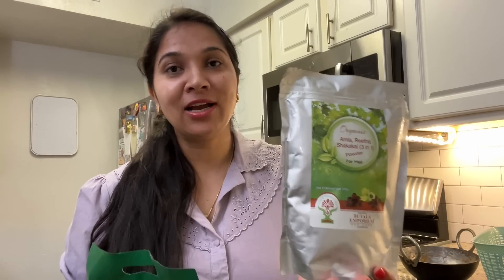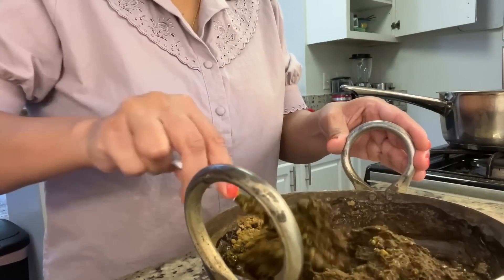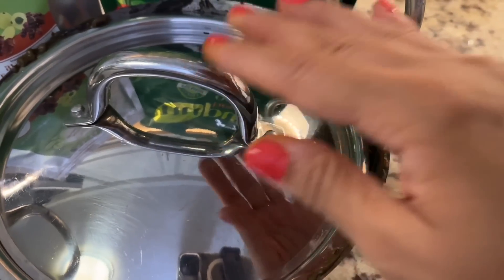I have some organic shikakai powder. I use this one from the Indian store. I will mix shikakai with other things, soak it overnight and wash it in the morning. I added 3 to 4 tablespoons of organic rita, amla, shikakai powder and added Godrej Nupur mehendi, a little tea leaves and curry leaves. You can add an egg here too, but I didn't have it, so I will cover it so that the mehendi releases its color.